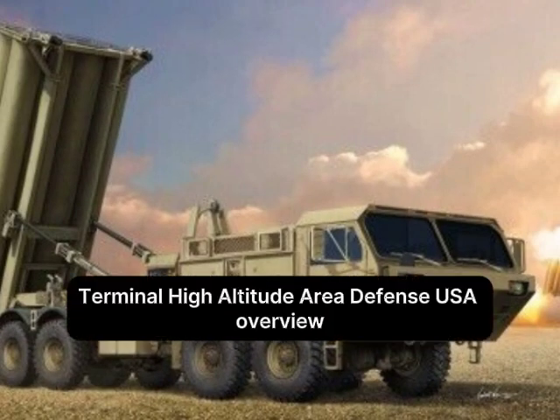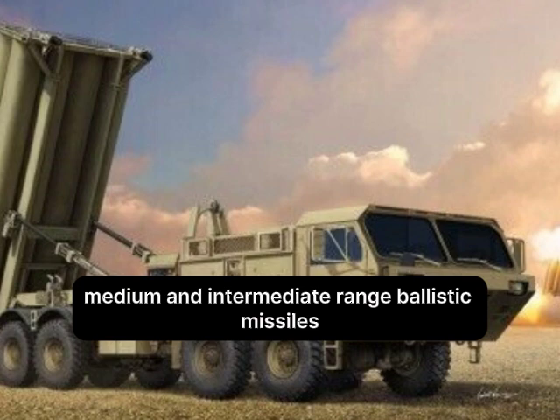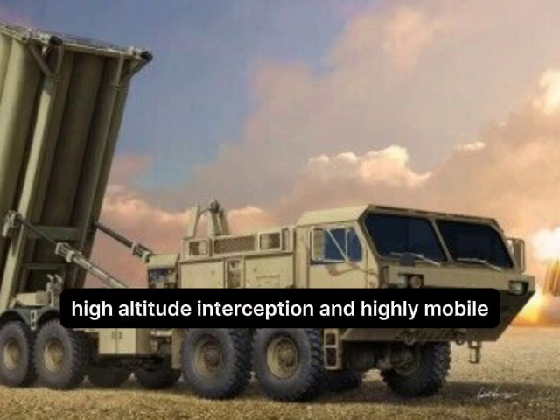Number 3: THAAD — Terminal High Altitude Area Defense, USA. Overview: Designed to intercept short, medium, and intermediate-range ballistic missiles during their terminal phase. Range: over 200 km. Features X-band radar, high-altitude interception, and high mobility.